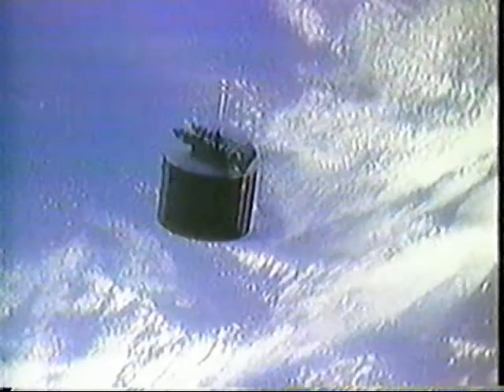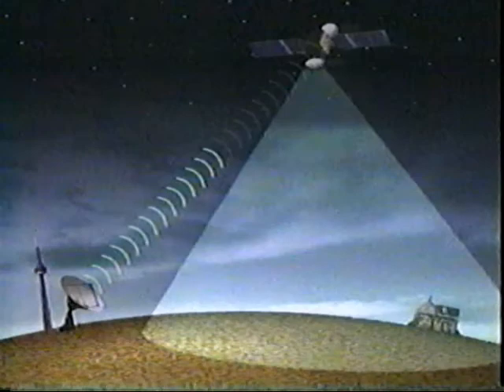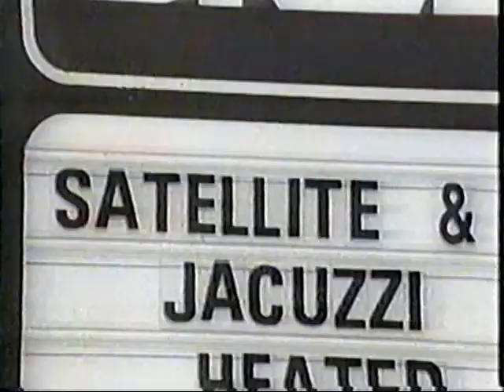Orbiting some 36,000 kilometers above the Earth are a number of television satellites. They essentially function like big mirrors in the sky. The station on the ground uses a powerful microwave beam to send its signal up to the satellite. The satellite receives the signal and then reflects it back using a much wider beam. Back on the ground, if you have a satellite dish and the proper access code, you can receive the signal right at your home.